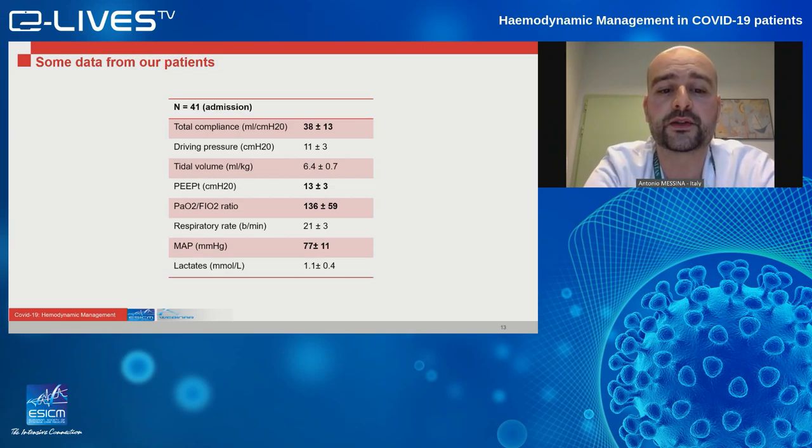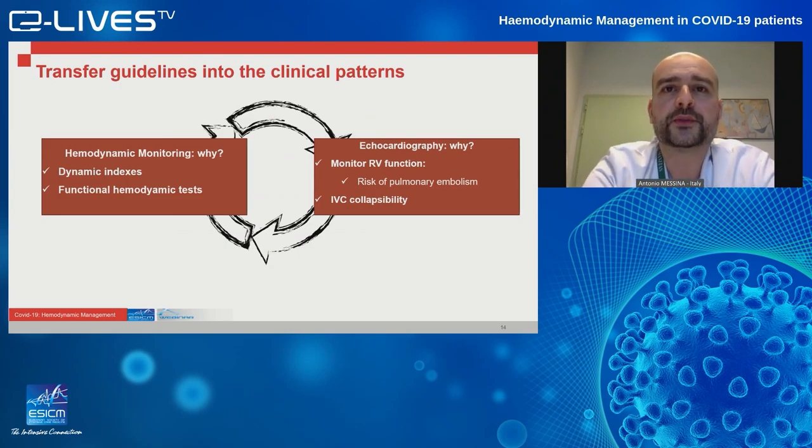Looking at data from the first 40 patients admitted to our ICU, the total compliance is roughly 14 mL/cmH2O — in between the H and L phenotypes recently described by Professor Gattinoni's group. The PaO2/FiO2 ratio was about 140, indicating moderate ARDS, but the applied PEEP was quite high at 13. This was also related to normal mean arterial pressure and normal lactate level. As I said before, most of these patients are not in shock when admitted to the ICU.